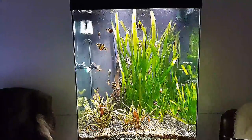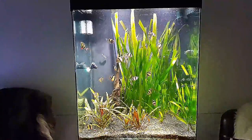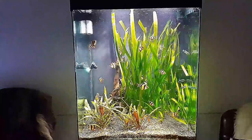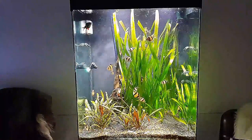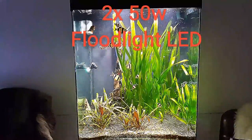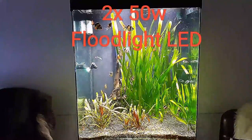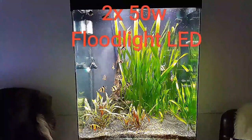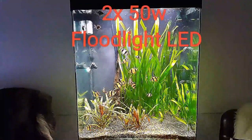I wanted to show you how it looks now. I'm super happy with the double 50-watt floodlights — it's really bright in there now. This was the only tank that had bad glare, and there's no bad glare now, like you can see.